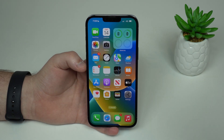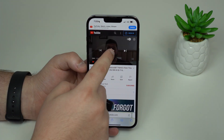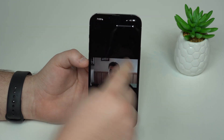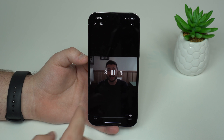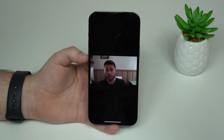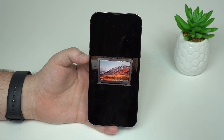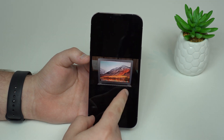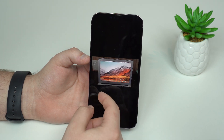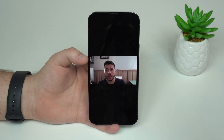iOS 16 has a new redesigned video player. Playing a video here in Safari and going full screen, you can see the new video player. The handles look really cool, just like in Apple Music. One of the coolest hidden features is that you can slide left or right to skip 10 seconds — slide left to go back 10 seconds, slide right to move forward 10 seconds. It's a very cool gesture that I absolutely love in the new video player.